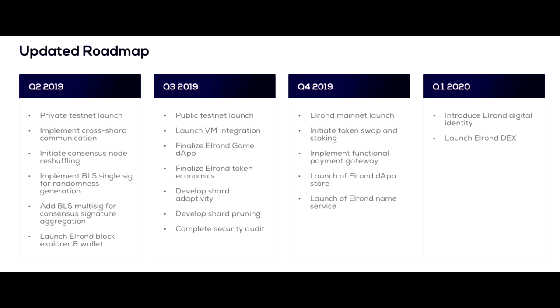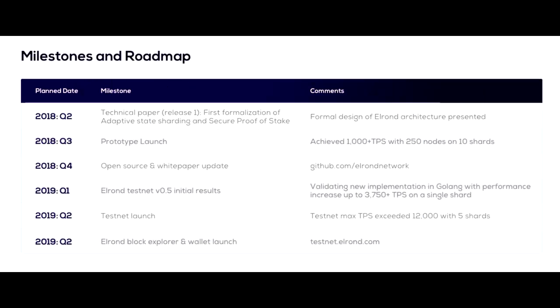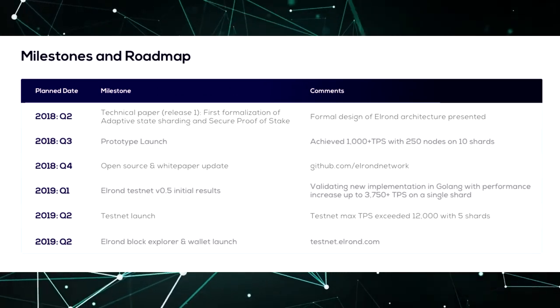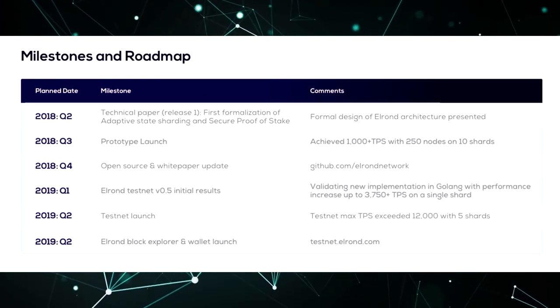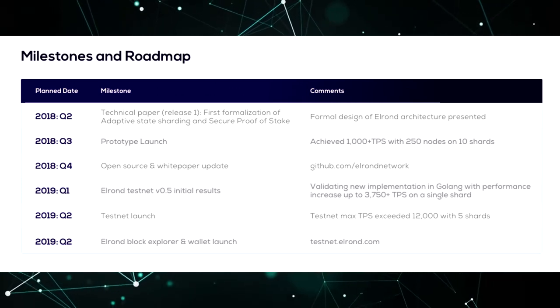All costs for processing transactions, executing smart contracts, deploying dApps, rewarding validators, as well as bonuses for contributing to the ecosystem will be calculated in ERD service tokens. In addition, commissions, payments and address balances will also be taken into account by ERD tokens.